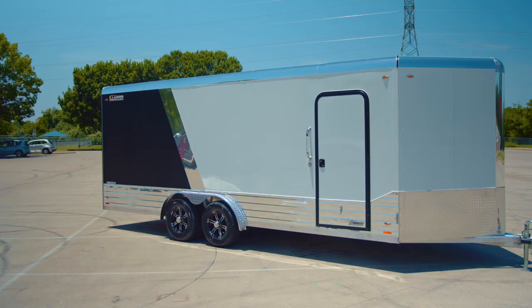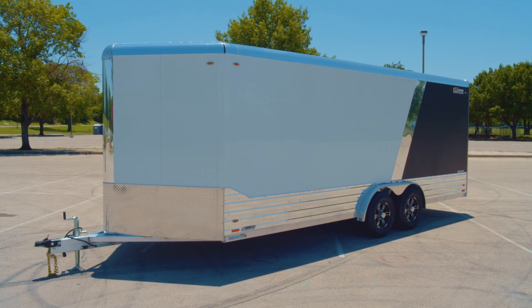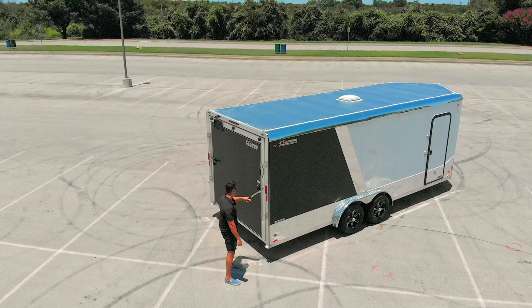Screwless exterior, anodized aluminum trim top and bottom. The anodized trim is easier to maintain than other polished aluminum trailers out there. LED lights all around and a one-piece aluminum roof are all standard features on this trailer.